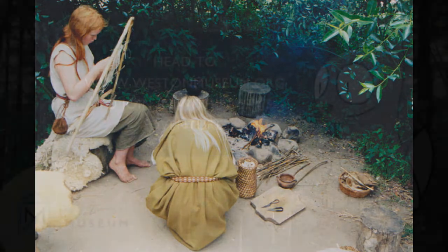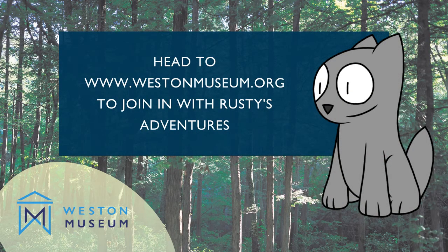If you would like to find out more about these other bits of history, then you can join Rusty on his adventures by heading to the Western Museum website.